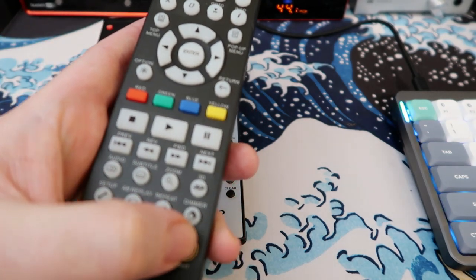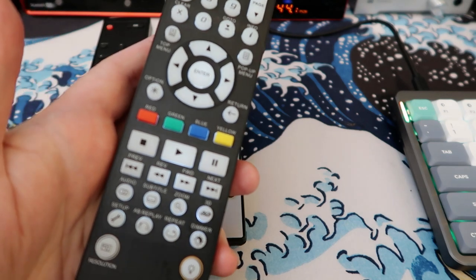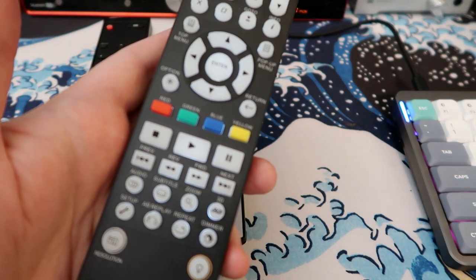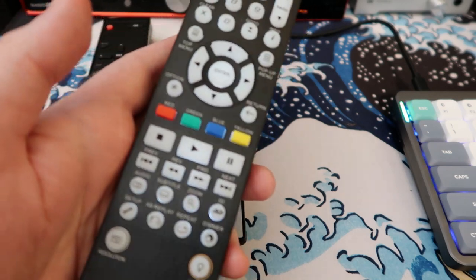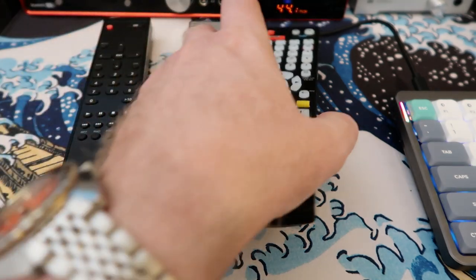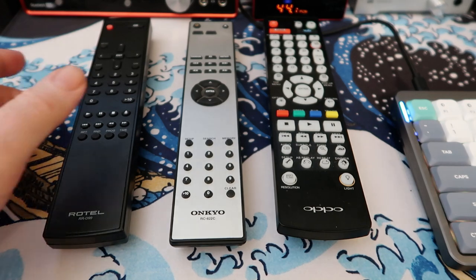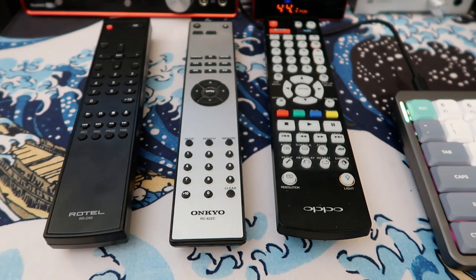The Oppo Blu-ray player's remote has a lot more going on since it controls a Blu-ray player. It has a heavier, heftier feel, the buttons feel better to press, and the transport buttons are nice and big. It even has a backlight, which is more useful for a Blu-ray player than for music listening. Overall the Rotel remote is just fine — the Oppo's is a little nicer, but it's not a significant concern.